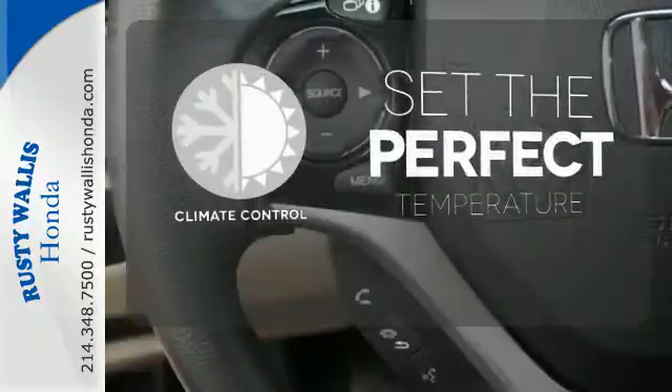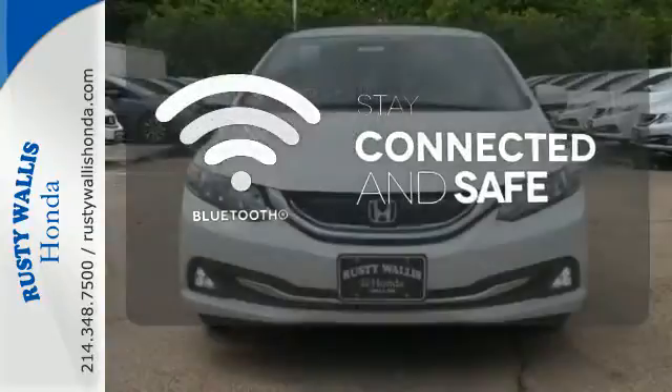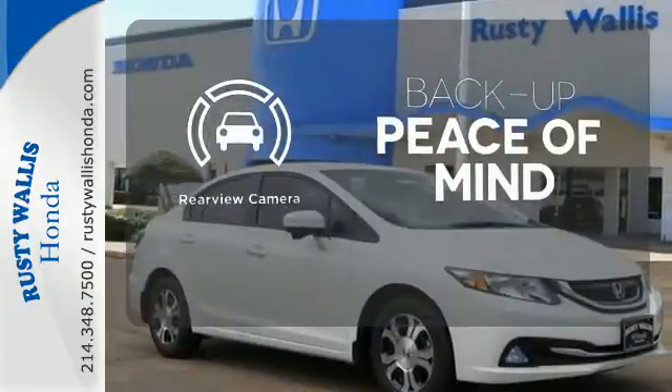The climate control lets you set the temperature exactly where you want it. Bluetooth wireless technology keeps you in command and in touch. Hindsight is 20-20 with the backup camera.